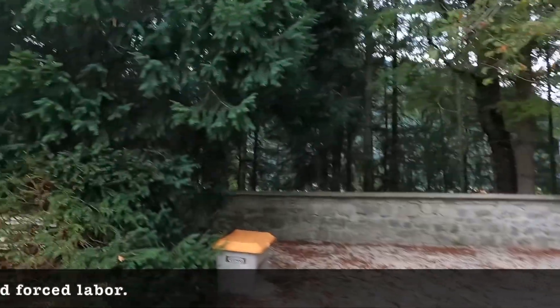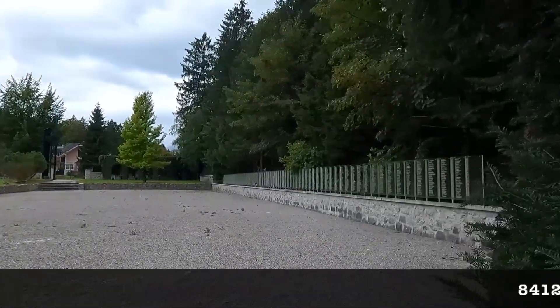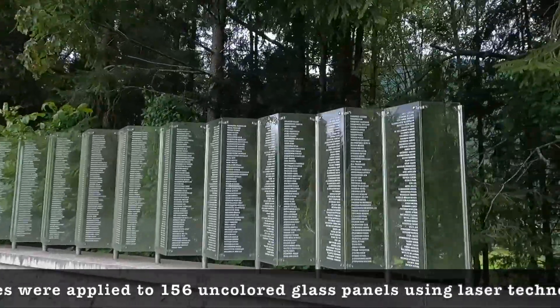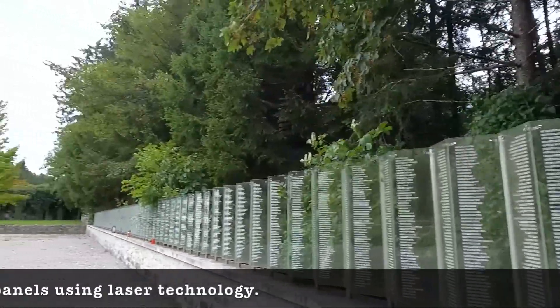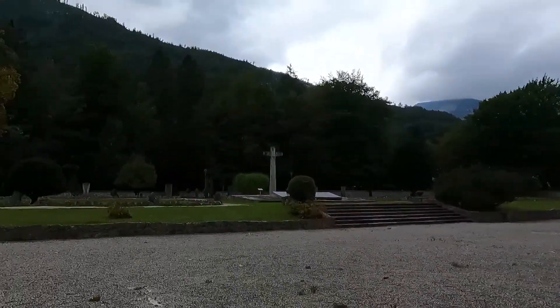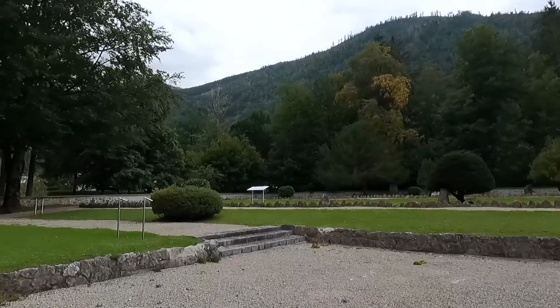This is basically the memorial — I'll try to find my way to the tunnel. Here along the wall, I would imagine these are the names — all the names of the prisoners that died here. You can see a big stretch of the wall all the way to the corner. Let's see what's up there.